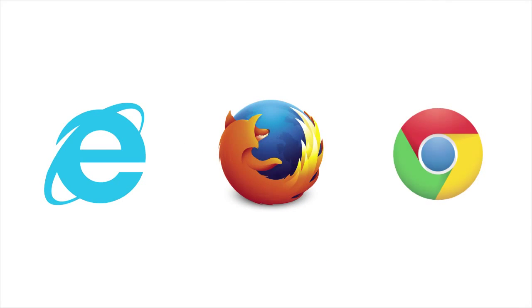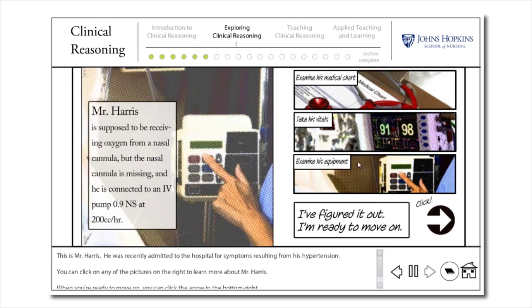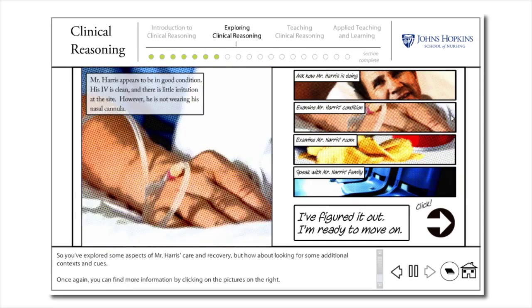With just an internet connection and a web browser, you'll be able to get media-rich, active, online learning about what it takes to be an effective, successful preceptor.